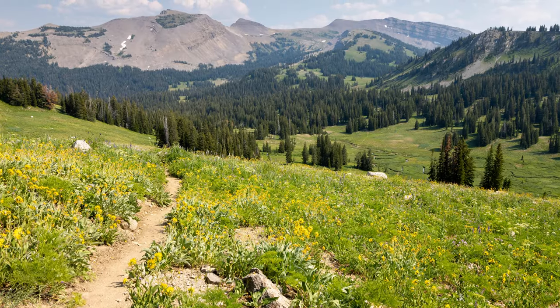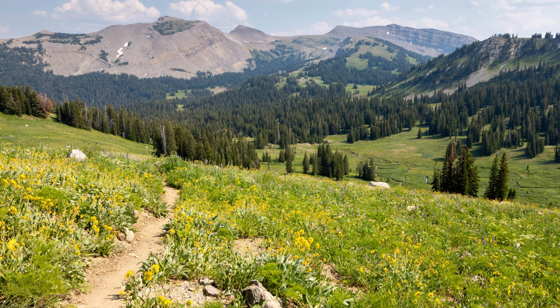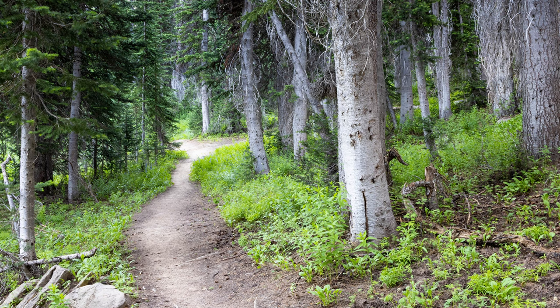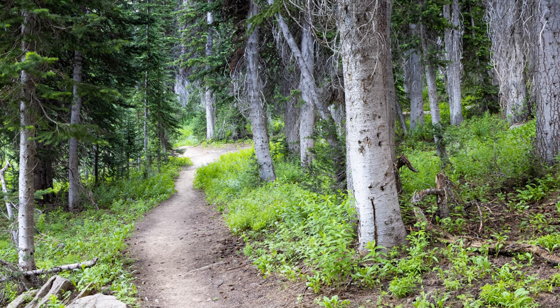Hey everybody, this is Mike with Free Roaming Hiker and in this video I'm telling you everything you need to know about Granite Canyon in Grand Teton National Park. I've hiked all over Granite Canyon for years and years, so I've built up plenty of experience, and here's how I'm going to share everything I know with you so you can get the most out of your hikes in the canyon.